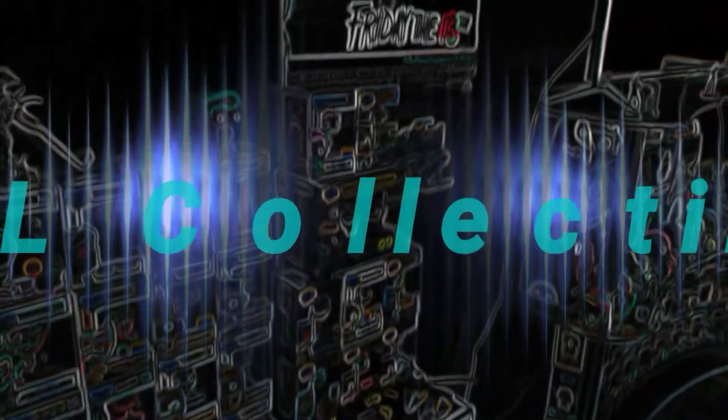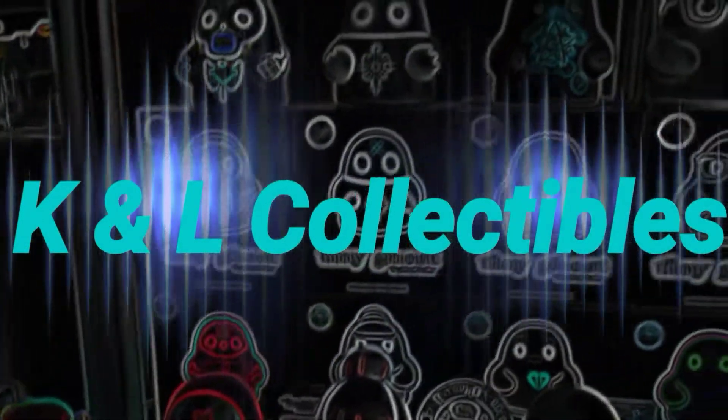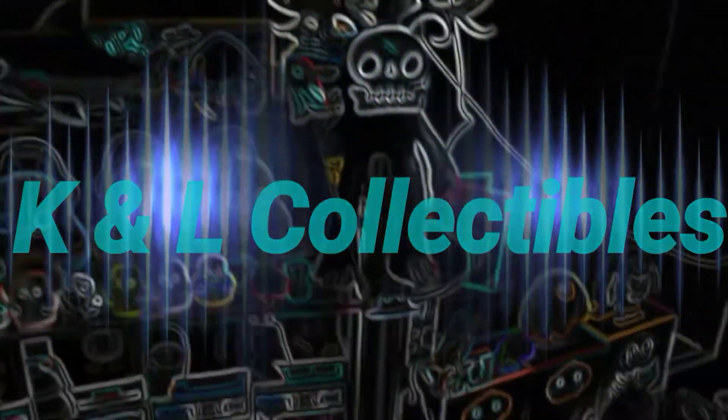On this video, I have a giveaway win and I have a trade that came in from a fellow creator. Welcome back to K&L Collectibles, I'm Chris. First off, I won a giveaway from HomespunGeek.